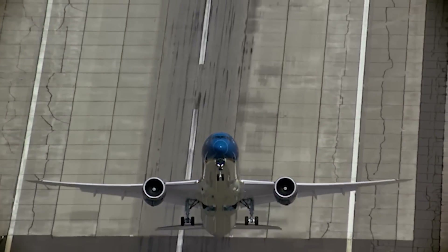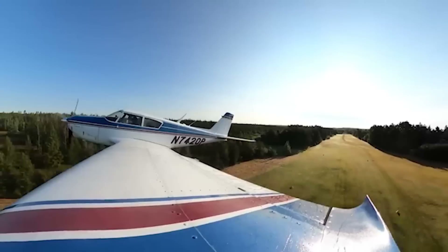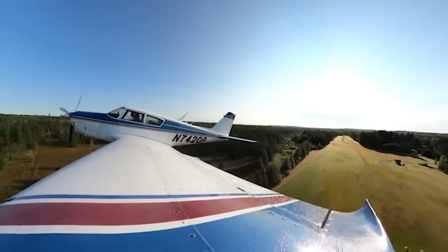Hey guys, you ever wonder how an airplane gets from here to there? Of course you don't. You just point the nose up, turn the afterburners on, and off you go. That's exactly how it works — ish. In our little tiny airplanes that we fly around, it's kind of like that. You announce your departure and you just go, no questions asked.